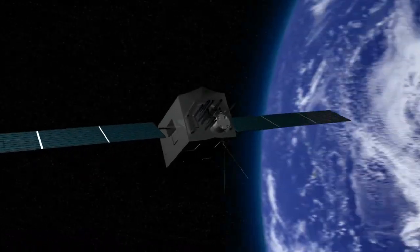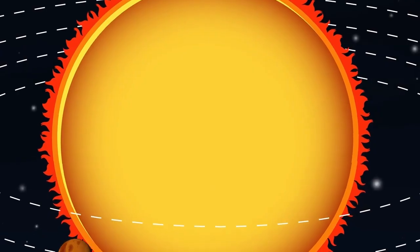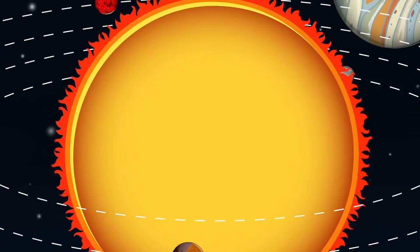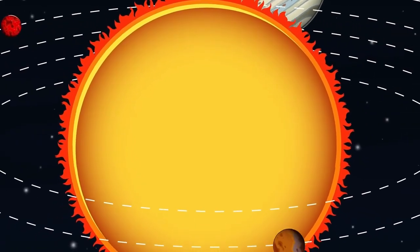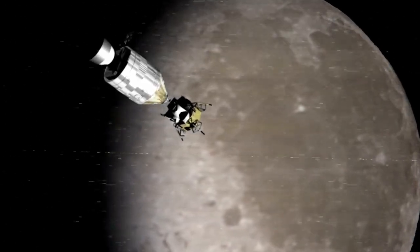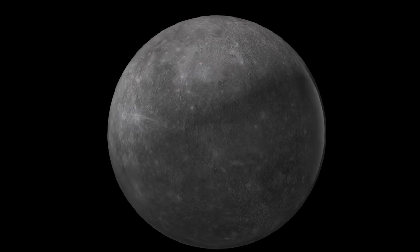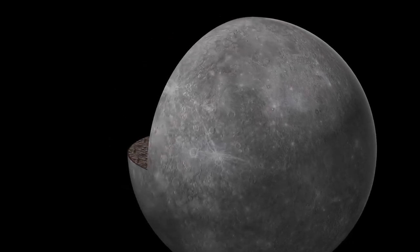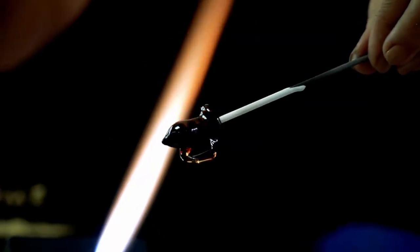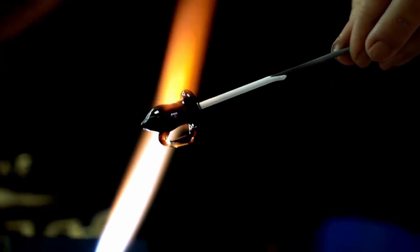For a long time, Pluto remained a remote enigma, shrouded in frozen obscurity. Even after the landmark 2015 flyby by NASA's New Horizons, many of Pluto's characteristics remained uncertain. With the help of powerful infrared imaging and exceptional resolution, scientists are now able to observe Pluto with an unprecedented level of detail. This new insight has profound implications.